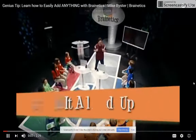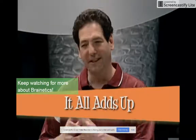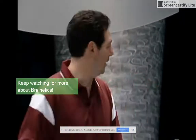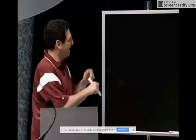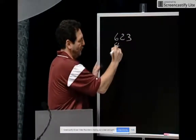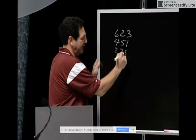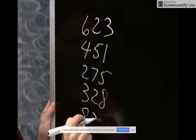The same skills you used for multiplication you're going to use for adding — and adding will be a lot easier. I add from left to right, not right to left. We're going to have five three-digit numbers: 623 plus 451 plus 275 plus 328 plus 831.